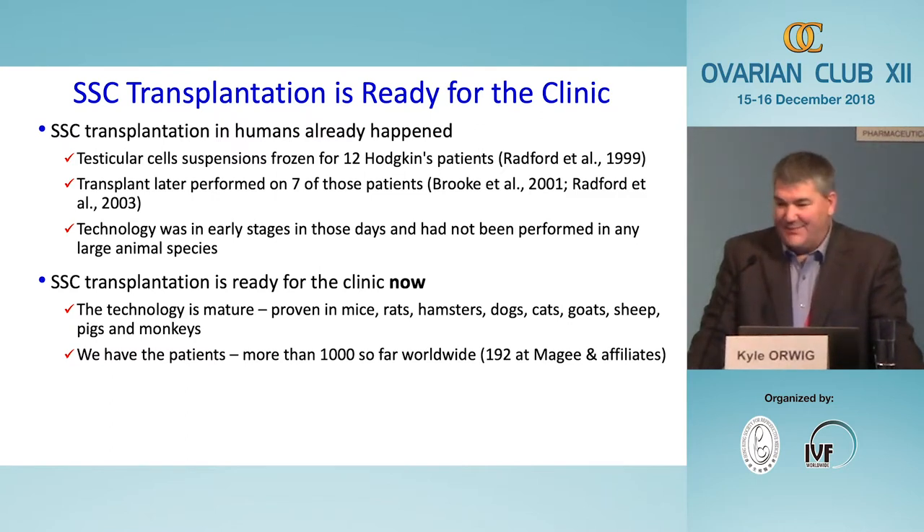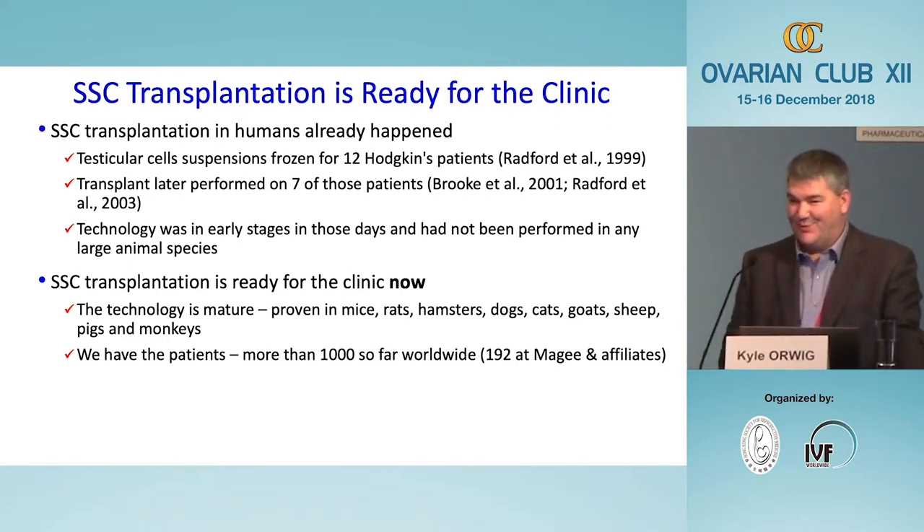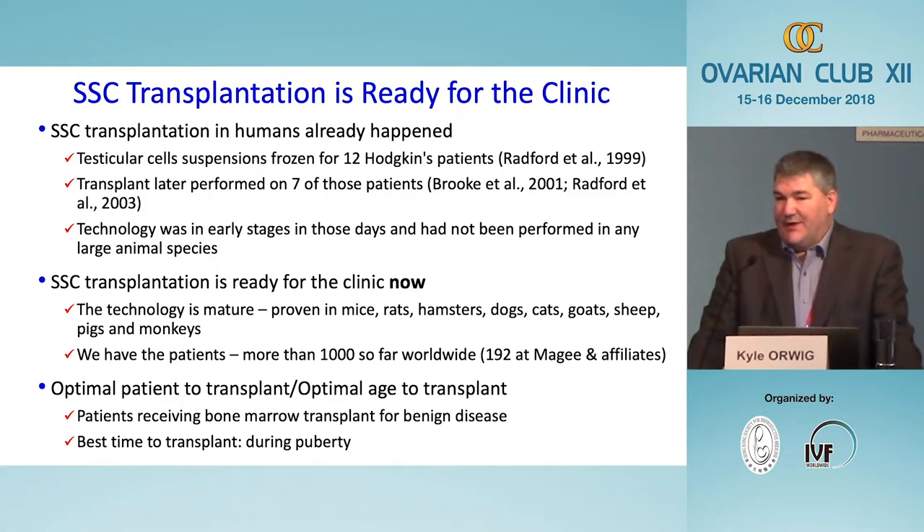The technology appears safe and feasible, and because our group and many others around the world have been freezing testicular tissues for patients for several years, we owe it to them to responsibly develop the next generation of technologies and bring them to the clinic — otherwise there's no point in having done the surgery before therapy. The ideal earliest patients would be bone marrow transplant patients: their conditioning therapy is among the most toxic, they are almost certain to be infertile, and as long as it's not a cancer patient there's virtually no risk of reintroducing cancer cells.